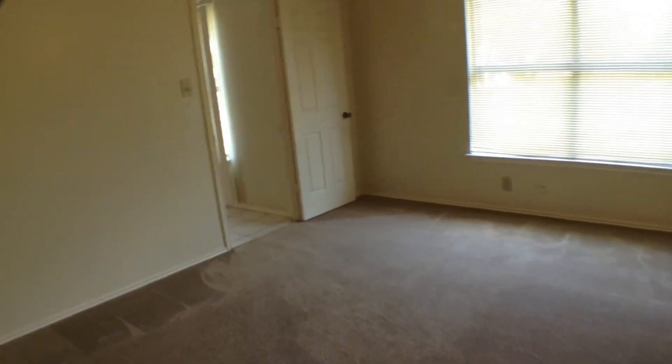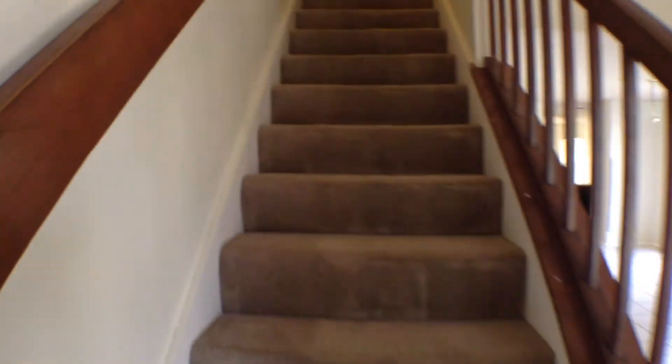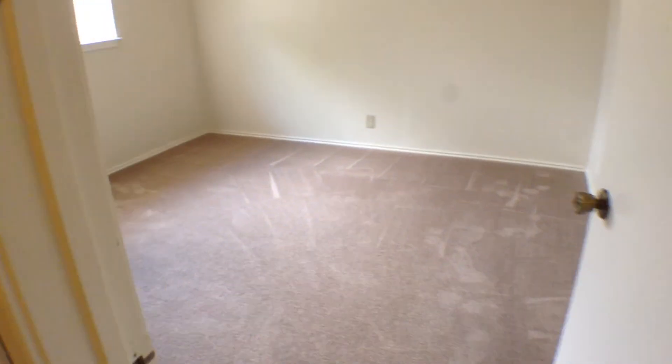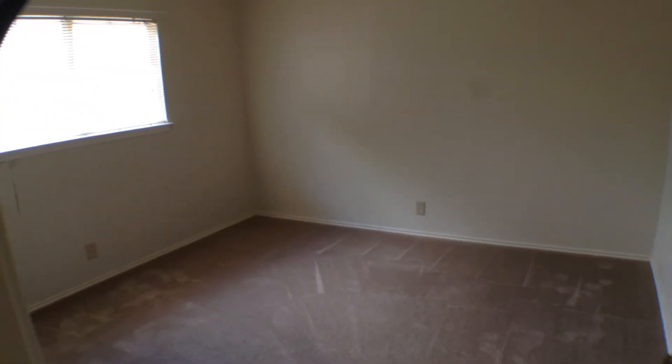Now let's go upstairs and look at the three bedrooms, one bath. Straight ahead and slightly to your left is the hall bath. To the right is one bedroom and then to the left are the other two secondary bedrooms. Let's look at the secondary bedroom to the right first — carpeting, overlooks the front yard, closet right there.